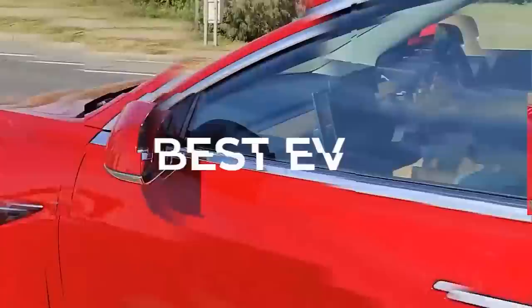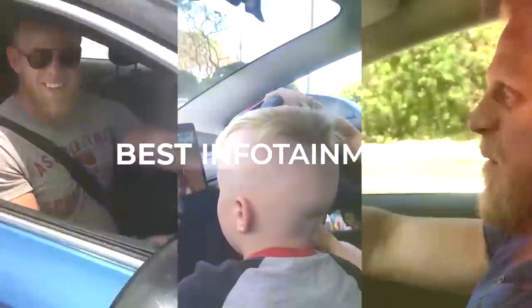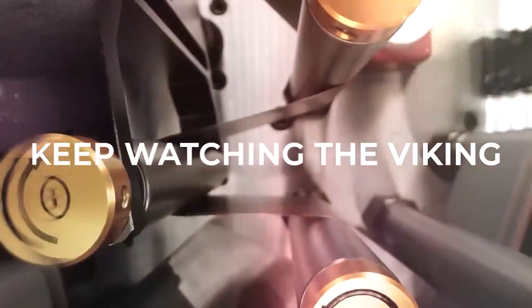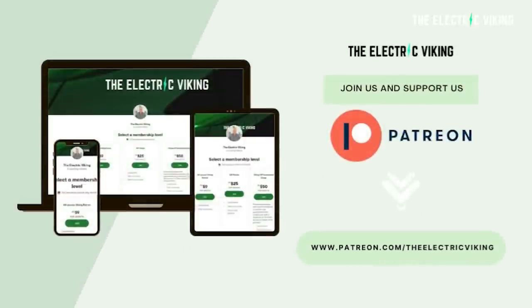Welcome to the channel, great to see you. Welcome to all the new subscribers, welcome back everyone else, and welcome to the Patreon supporters. Just had a couple of new Patreon supporters come on board — thank you, you know who you are, it really means a lot and makes this possible. I'll put a link in the description below to our Patreon page if you want to support us as well.